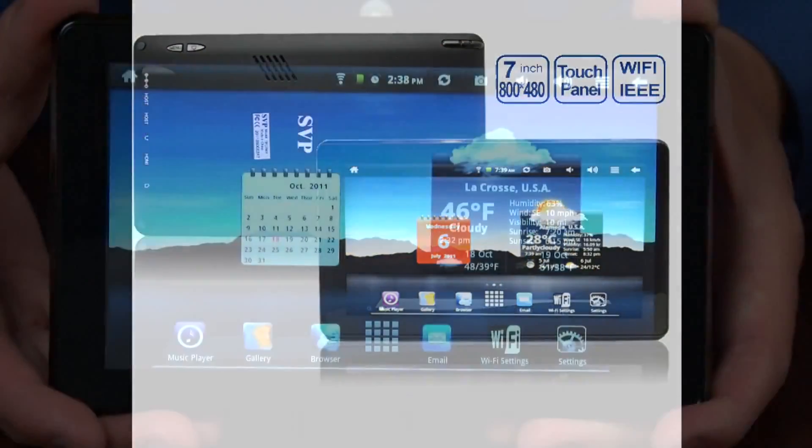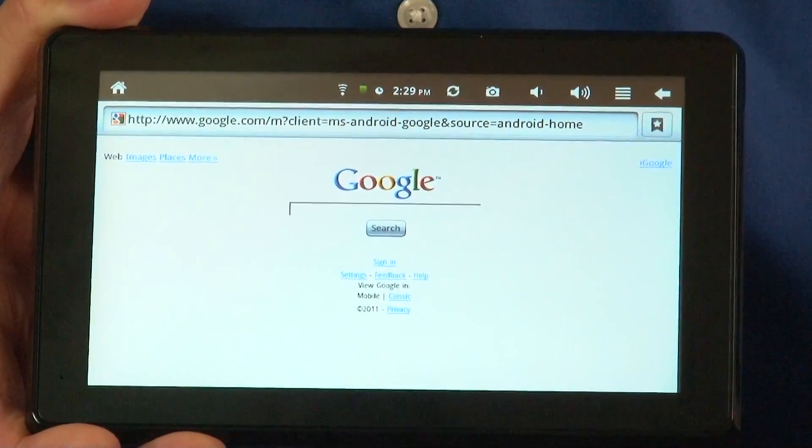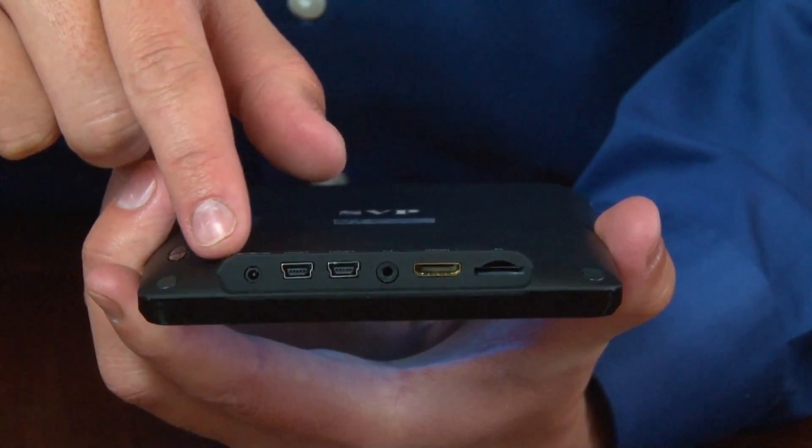This tablet comes with an Android 2.2 operating system with a fast 1 gigahertz processor. It also comes with a microSD card, mini HD, headphone jack, and two USB ports.